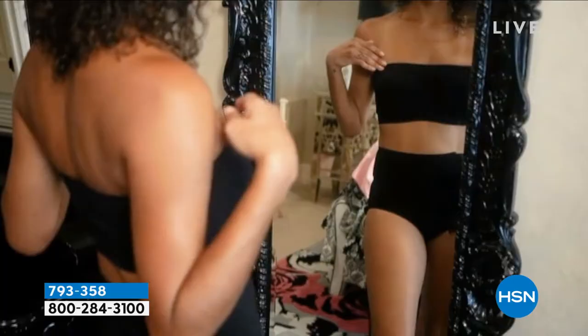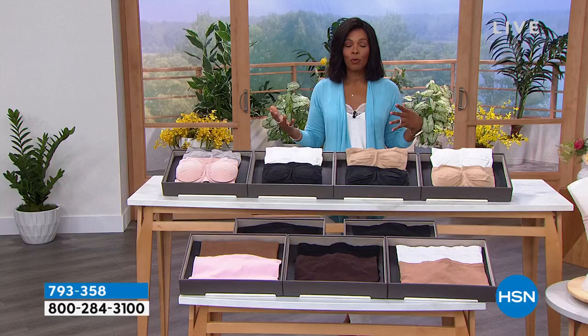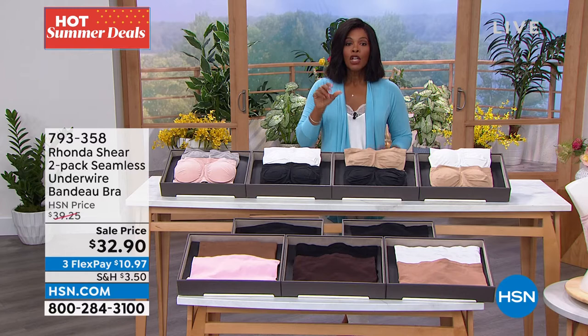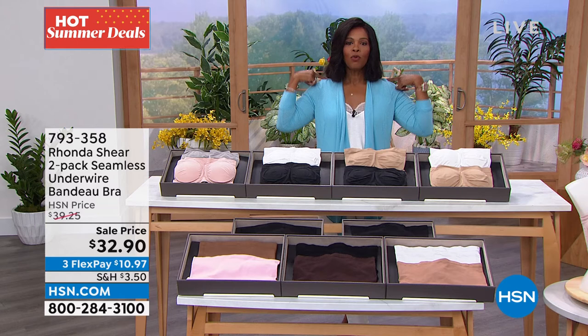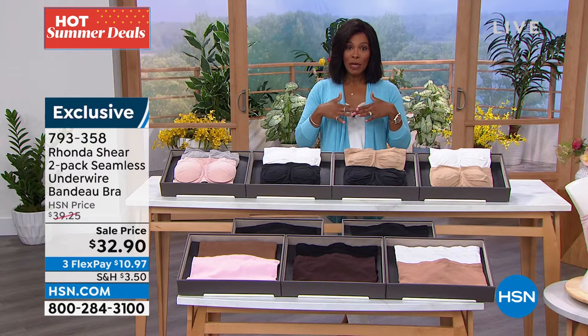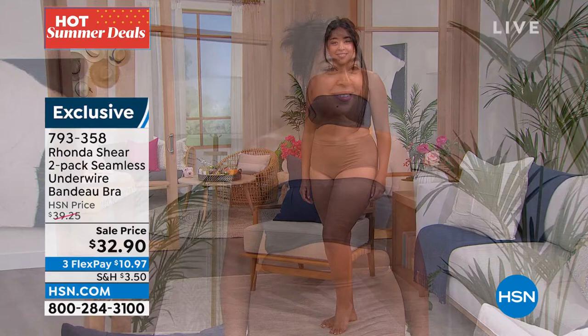We need a variety of bras in our wardrobe and a strapless bra needs to be in everybody's. If you've been avoiding certain outfits because you don't want to wear a strapless bra, try this one. Try it on sale when you're getting two of them — especially now, when we're more likely wearing tank tops, summer dresses, or maybe you're in a wedding party that calls for a strapless dress. Get them home and if they're not right for you, you always have our 30-day return policy here at HSN.